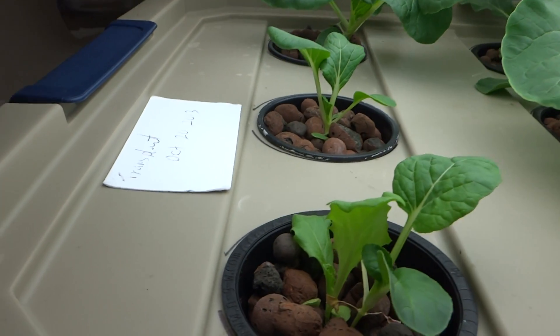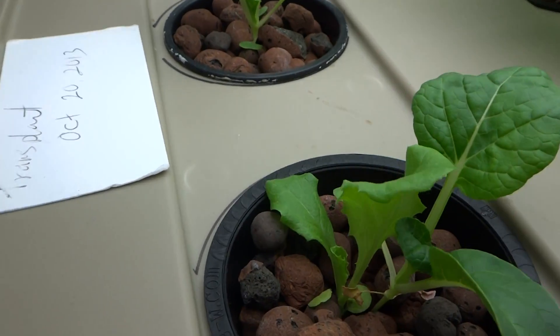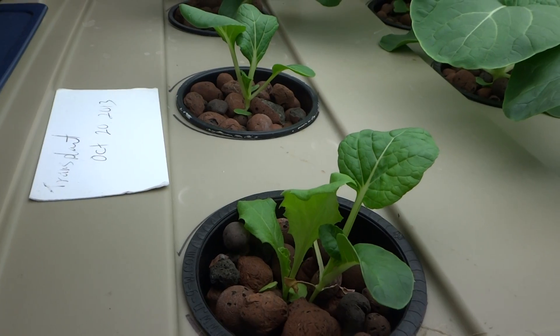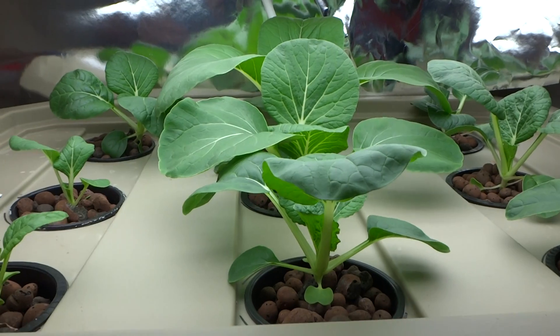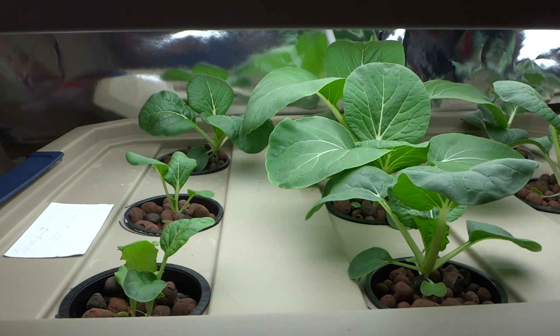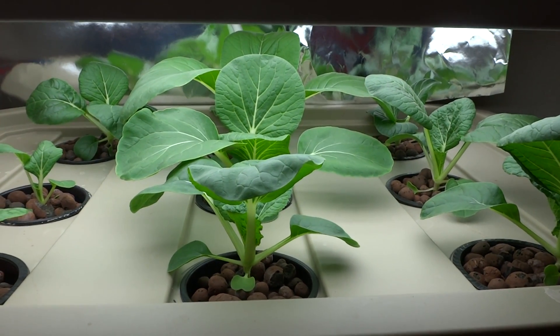I dropped one lettuce seed in there and look, it's sprouting already. I'm just gonna leave it and see how it's gonna do. But that's the update for today — I will probably do another one soon to show the progress on this. Alright, thanks for stopping by.